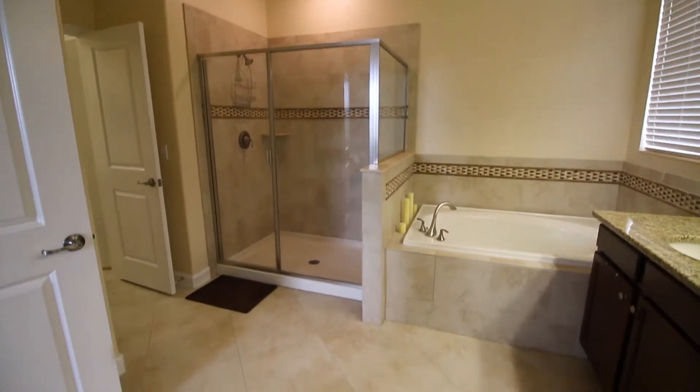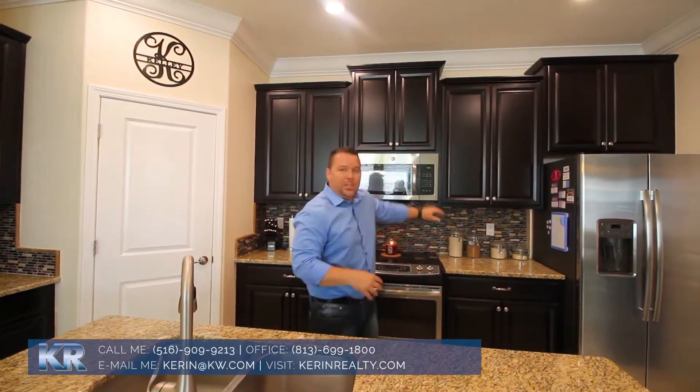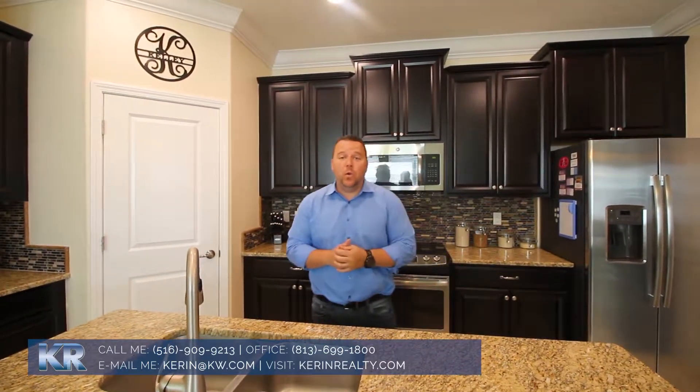So if you're looking for new construction or living in a new development but you can't wait for the house to be built, this is exactly the house for you. It's already got the fixtures, backsplash, granite counters, stainless steel. Best part is, no neighbors behind you — it's one of the best lots here in Waterleaf.